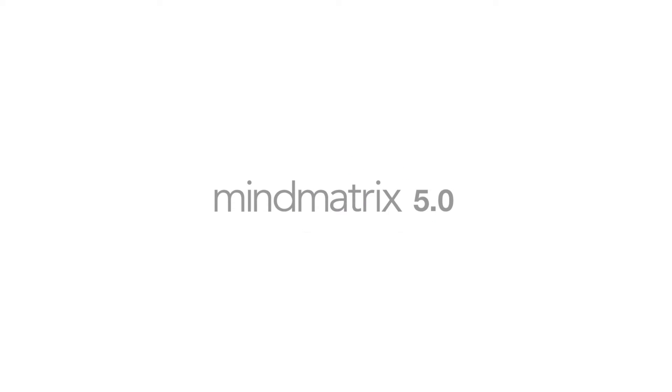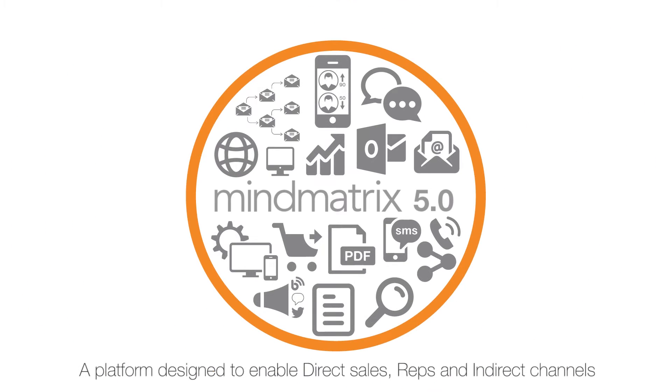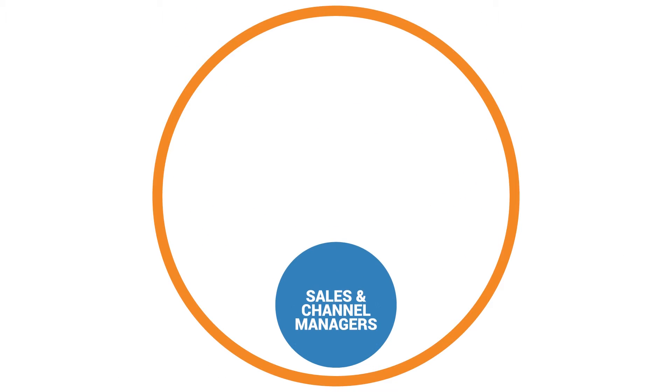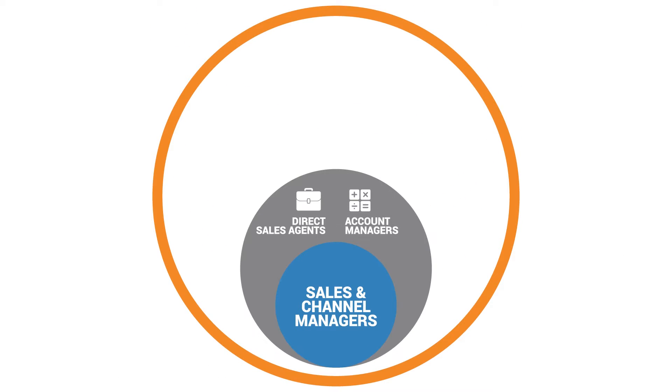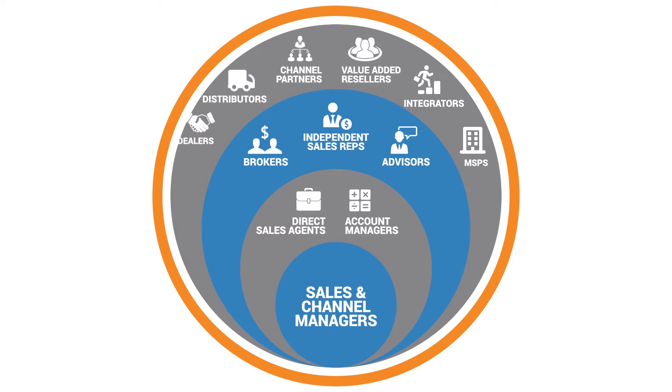Introducing MindMatrix 5.0, an integrated sales enablement platform designed to enable direct sales, independent reps, and channel partners worldwide. MindMatrix is not a tool, but a platform that helps you sell more. Whether you sell directly or through indirect channels, MindMatrix can help you close deals faster.